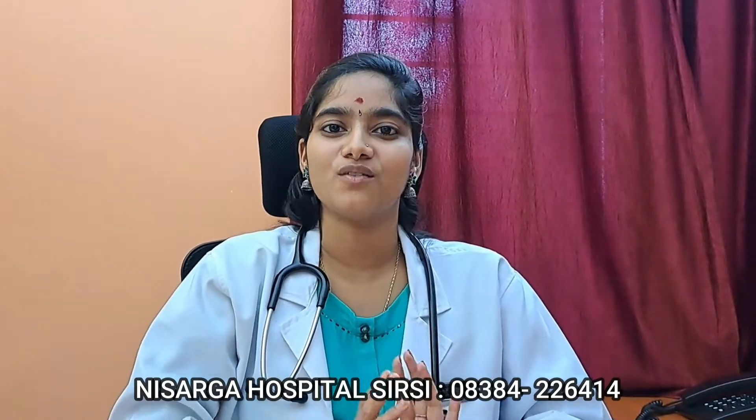Hi everyone, welcome to our YouTube channel. We all know that acne can affect anyone at any stage in their lives. It is caused by blockages in the skin pore which leads to obstructions in the sebum flow. This causes inflammation and acne formation. These top tips will help you to come out of acne and improve your skin health.